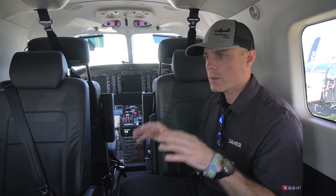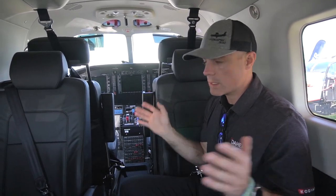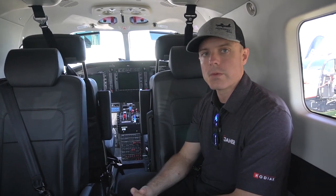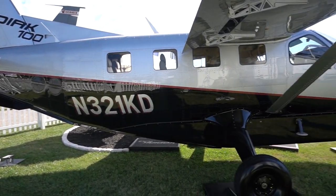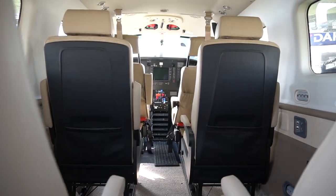The price of a new Kodiak 900 for 2023, well-equipped — basically as equipped as we're sitting in here today with TKS, single point, and executive interior — is right around 3.5 million. Compared to the Kodiak 100 in a similar configuration — fully loaded with cargo pod, TKS, single point, executive interior — that's 3 million. So the 900 is about half a million dollars more than the 100 for 2023.